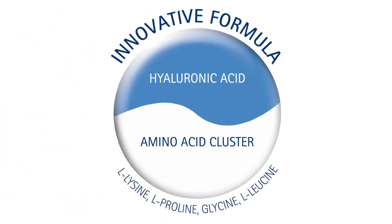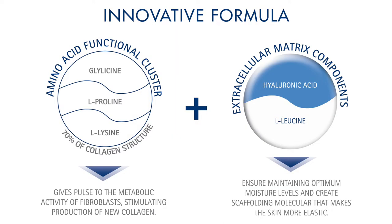Collagen is formed of a specific composition and sequence of amino acids. Not only is collagen reduced, but also hyaluronic acid. Hyaluronic acid is a normal constituent of our skin that gives maximum hydration and volume. And here comes the importance of the amino acid replacement therapy.